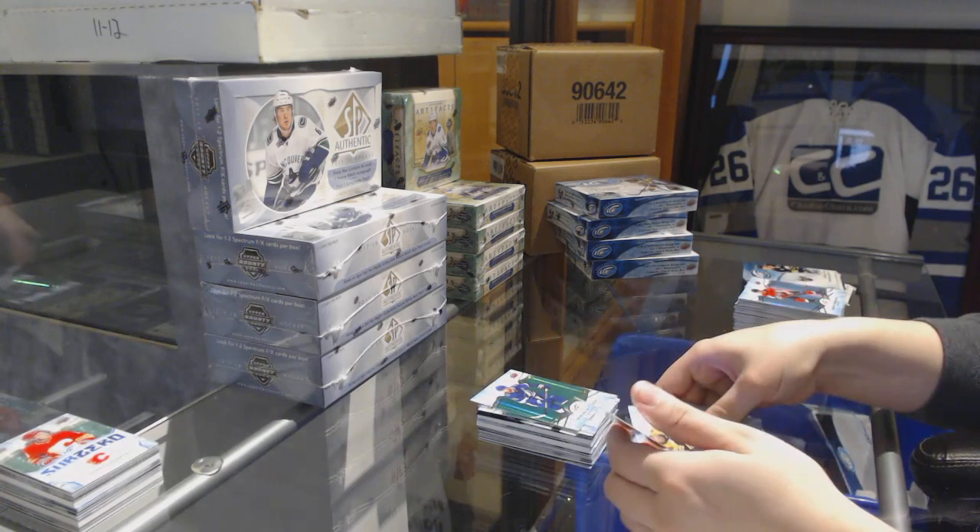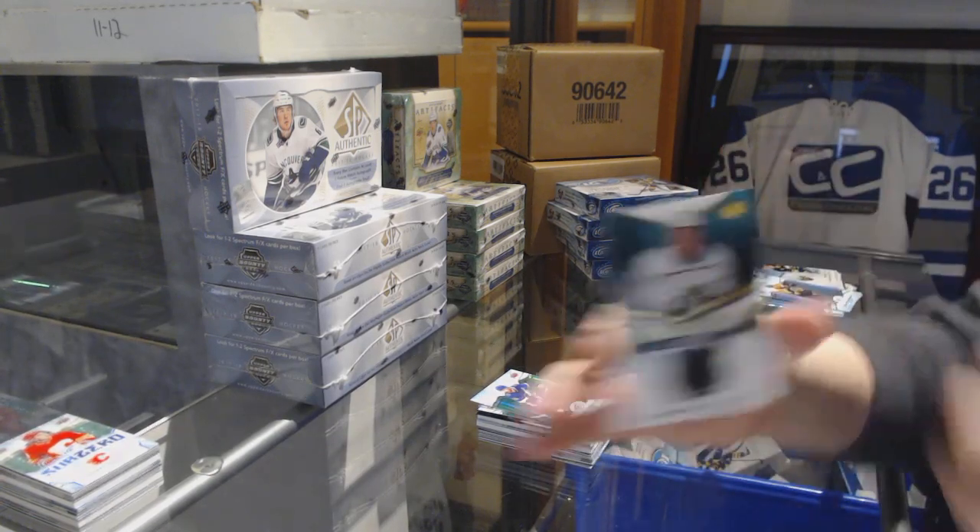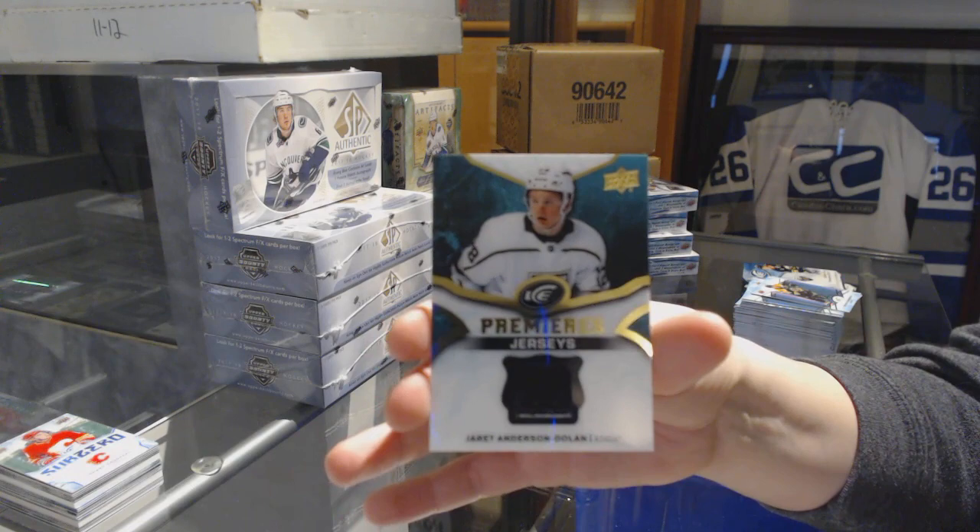Green for the Lightning, Steven Stamkos. Ice Premieres jersey of Jarrett Anderson-Dolan for the LA Kings.